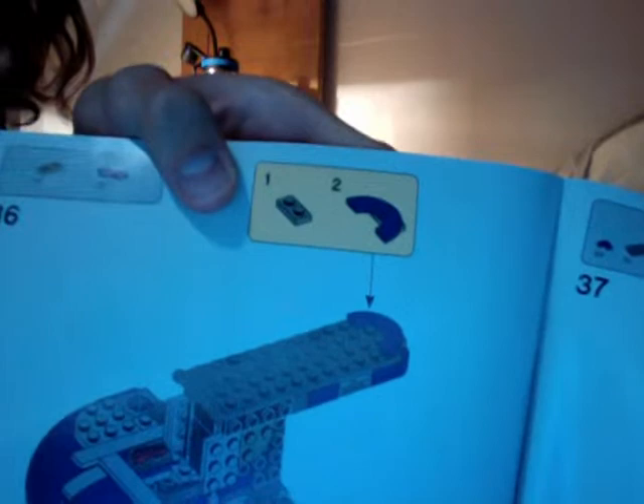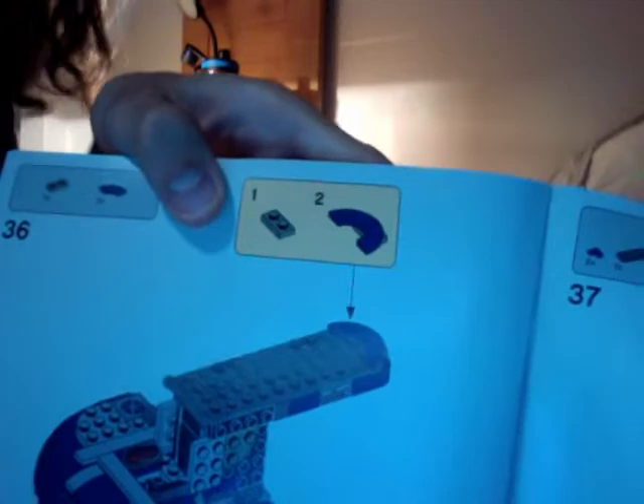Don't you hate it when you mistake a part color in the instructions because of how terrible the printing looks? That 1x2 looks like it's freaking gray, but it's actually tan. I have been bamboozled — am I freaking colorblind?